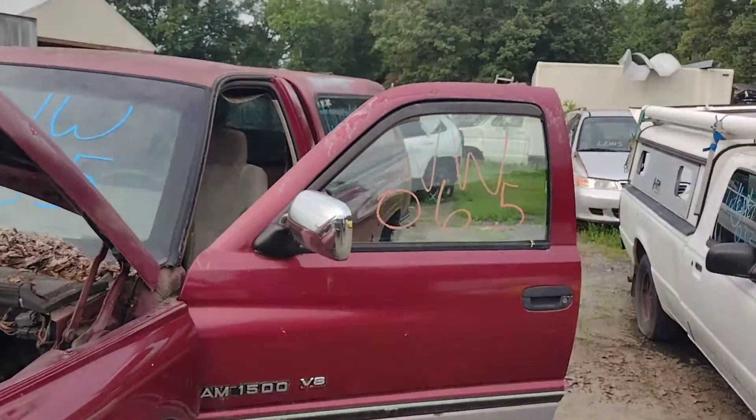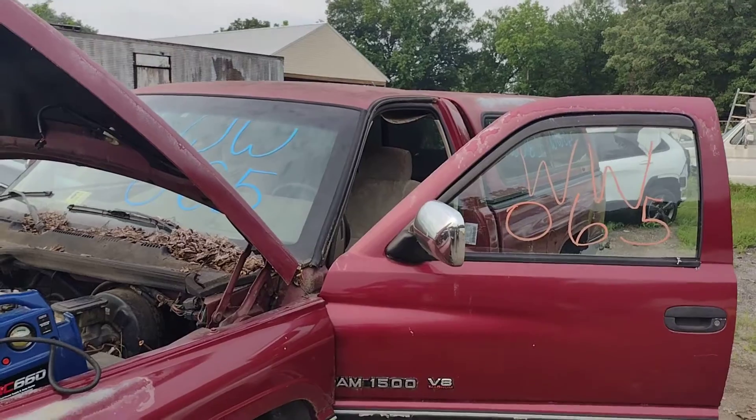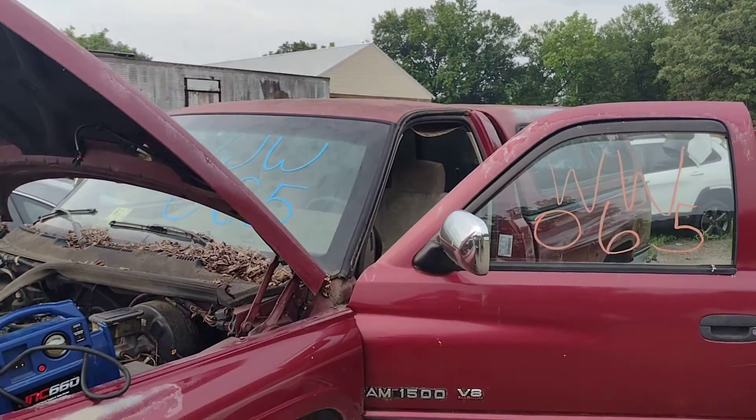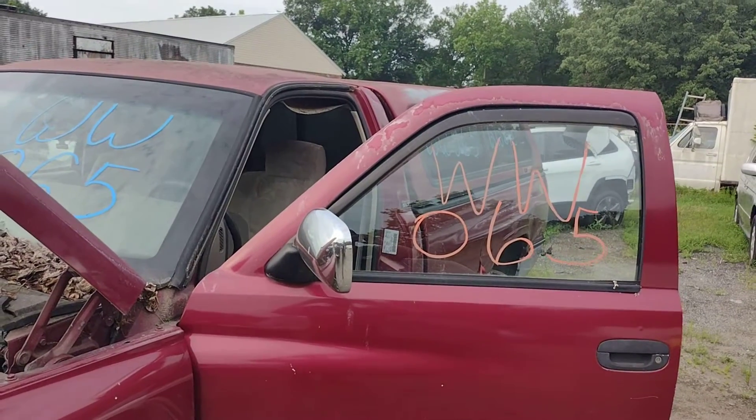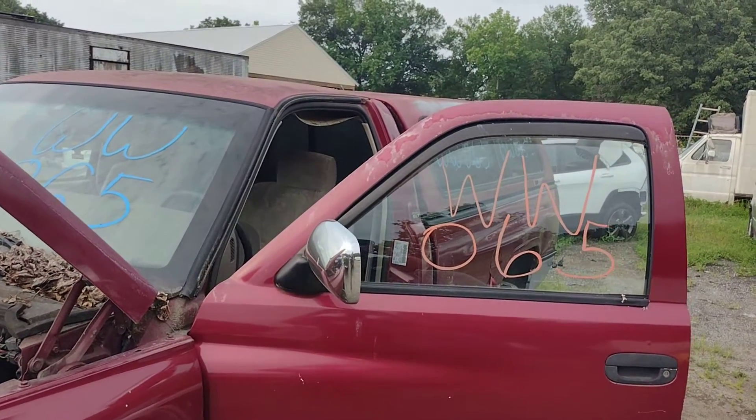This is Whiskey Whiskey 065 — my 1996 Dodge 1500 with a 5.2 and four-wheel drive. I want to thank you all for watching. This is at Lou's Auto Service and Salvage in Spotsylvania, Virginia. I want to thank you all, and God bless.